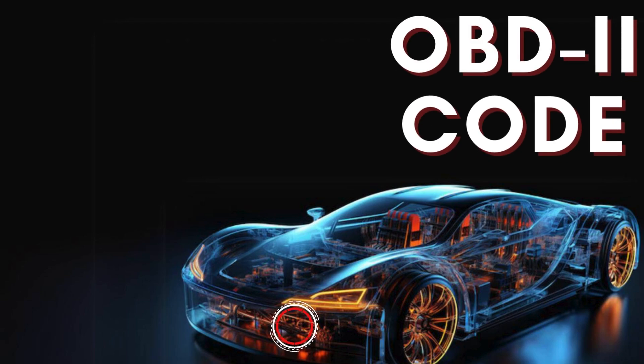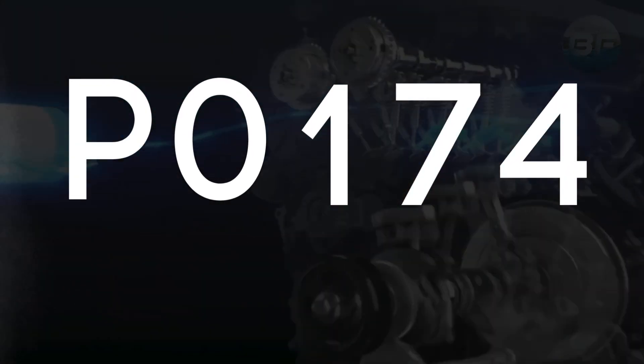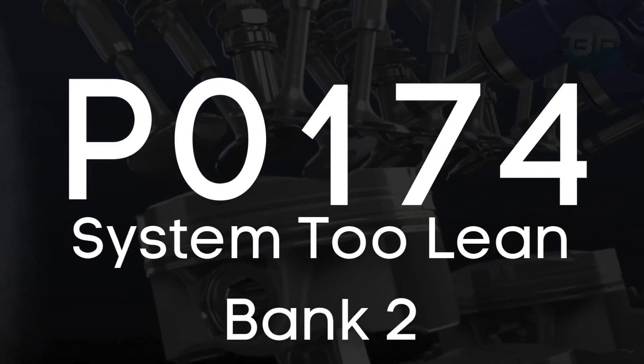Hey there! In this video, we're diving into everything you need to know about OBD-II trouble code P0174, also known as System 2 Lean Bank 2.